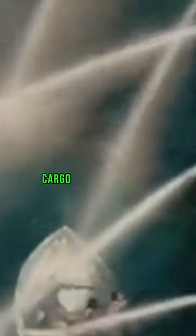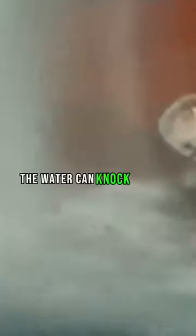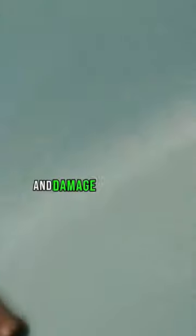Using water cannons. Cargo ships can use high-pressure water cannons to deter pirates from boarding. The water can knock pirates off their boats and damage their equipment.